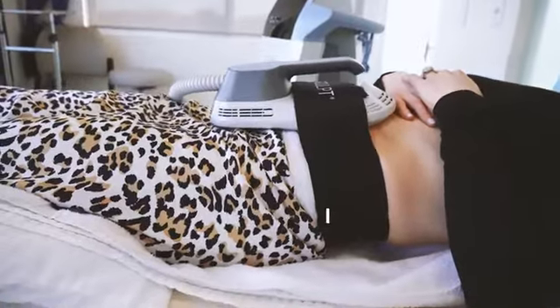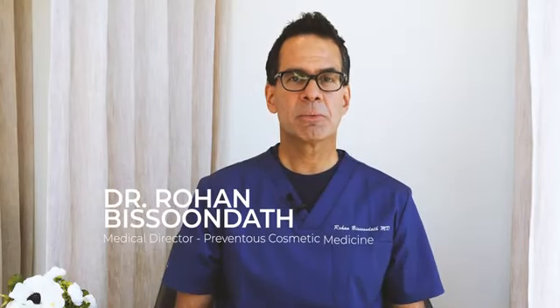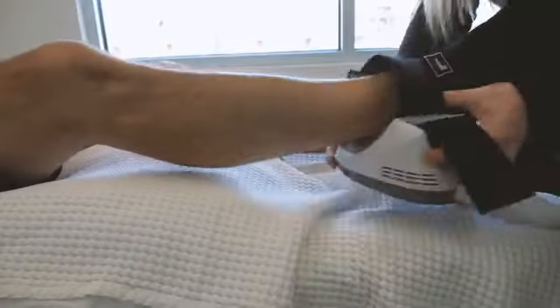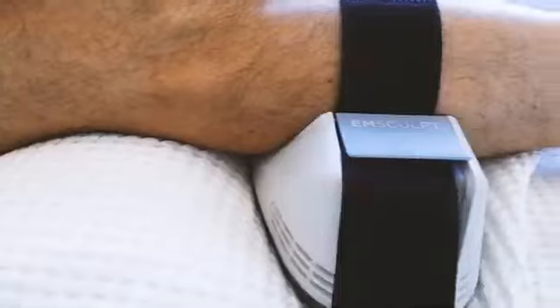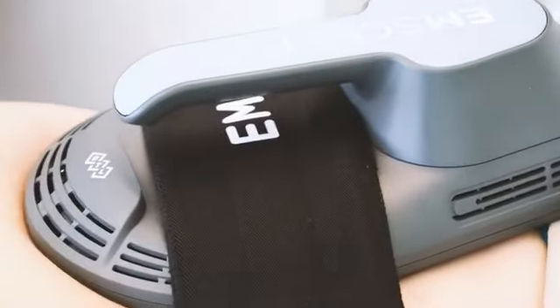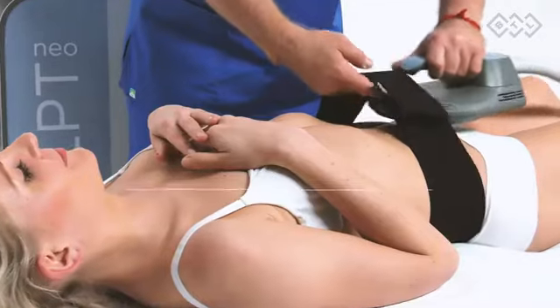Today we're talking about two of the latest additions to our cutting-edge body contouring devices: the emsculpt and the emsculpt Neo. We're going to touch on what they do, what the differences are between the two devices, and who the best candidates are for either one. If you missed my video on the science behind emsculpt, you can check it out in the link below. Today we're going to talk a little bit more about what's new about the emsculpt Neo.